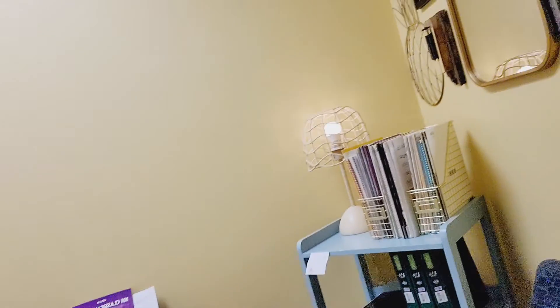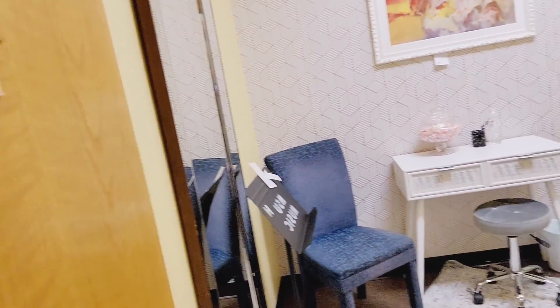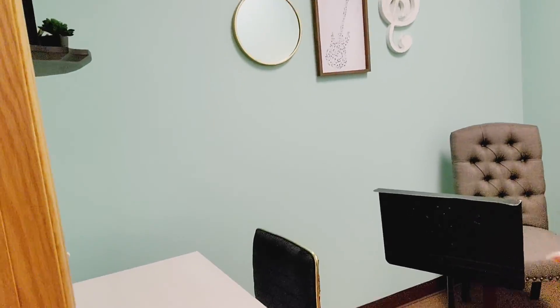The cello studio still is looking pretty similar. Ms. Bethany has to do another lesson in here this week, so she hasn't taken her stuff yet. The guitar studio — still pretty much the same. So that's nice, at least.